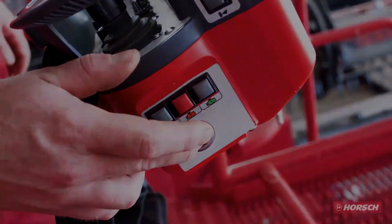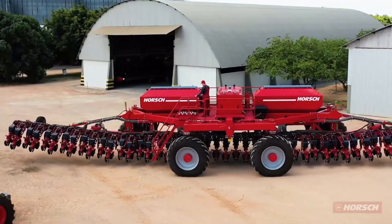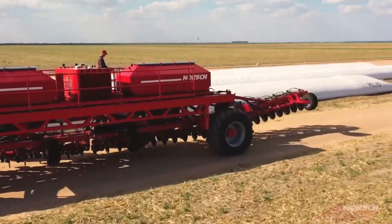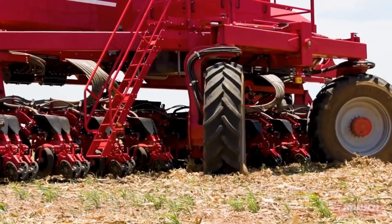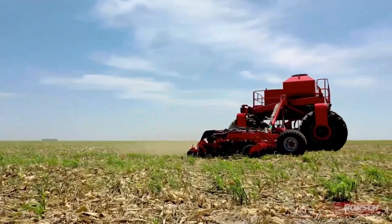The Gantry RG500 by HSH is a groundbreaking piece of agricultural technology, designed to revolutionize seeding processes with its advanced features and exceptional efficiency. With a massive working width of up to 36 meters, this machine is built for large-scale operations, offering unmatched productivity.